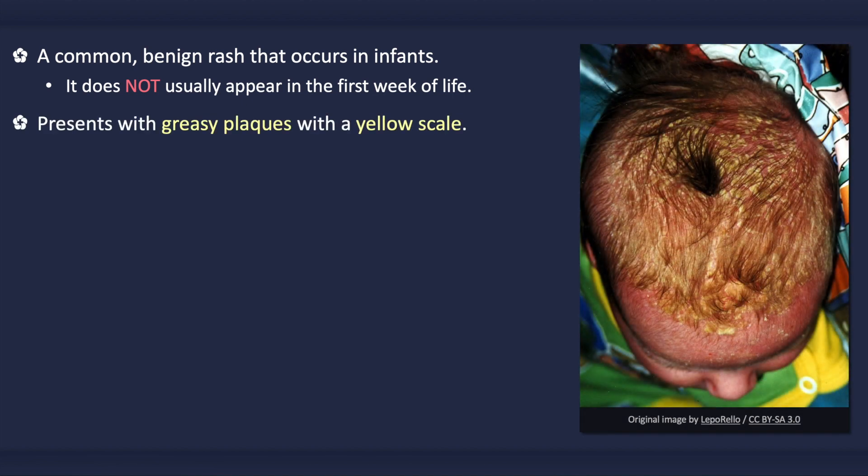It is characterized by greasy plaques with a yellowish scale, and there may or may not be underlying erythema. It typically occurs on the scalp, but it can also occur on the face, around the ears, and in the intertriginous areas such as the axilla and groin.